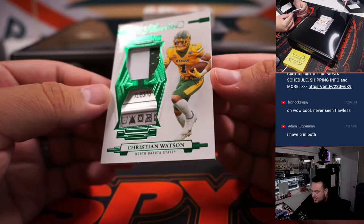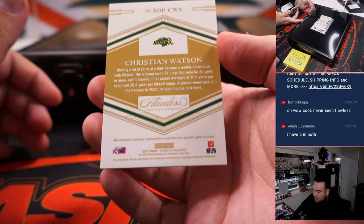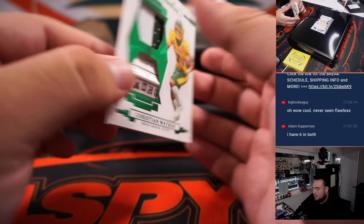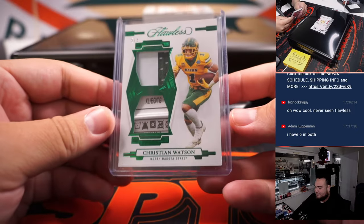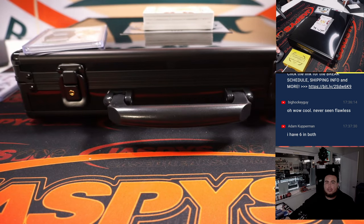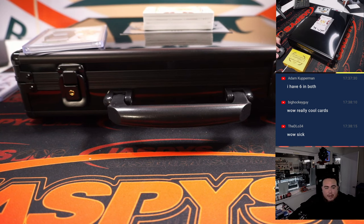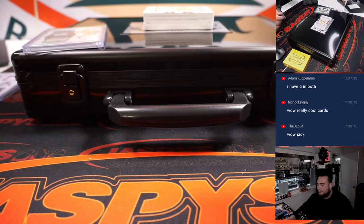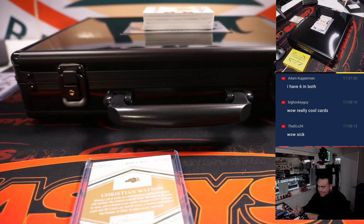And how about this Christian Watson — look at that laundry tag, five out of five! Another one of those North Dakota State Bisons. Is this the Christian Watson — the Packer? Yeah, Green Bay Packer. I didn't even realize he went to North Dakota State as well. So of course that's Green Bay Packers going to Simon straight up.